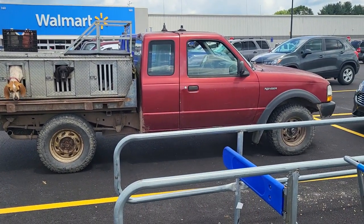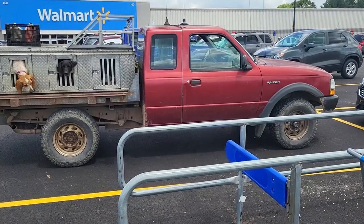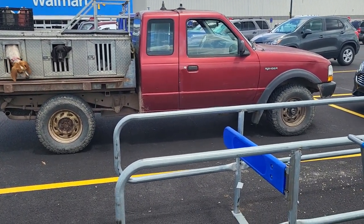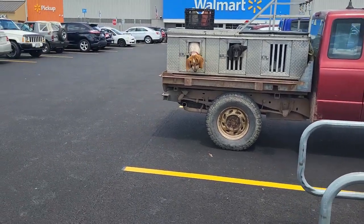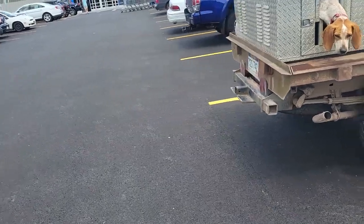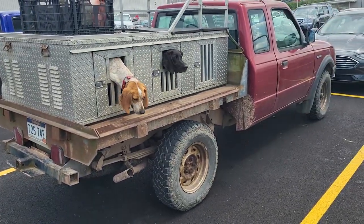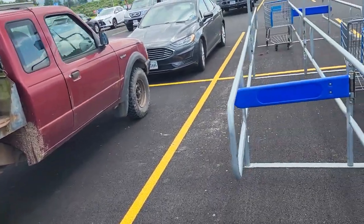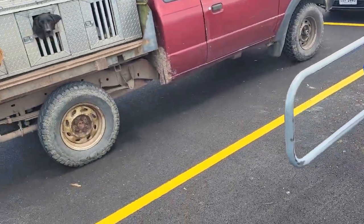Anyway this looks like a good rig here for hunting dogs and you can tell that this guy knows what they're doing. They got three cases — three cages for three dogs.